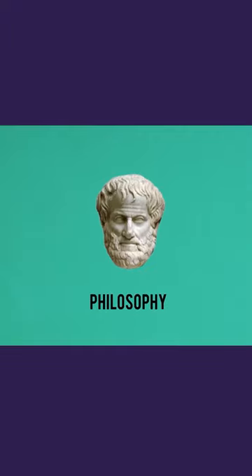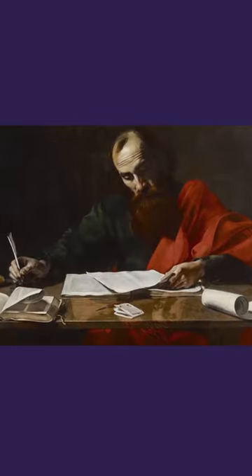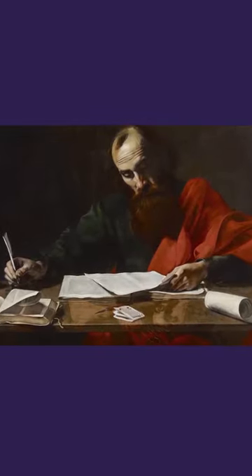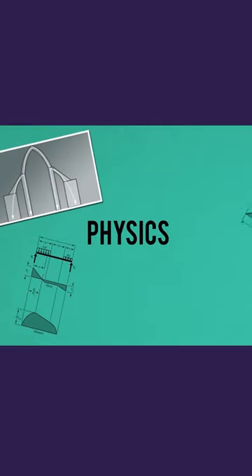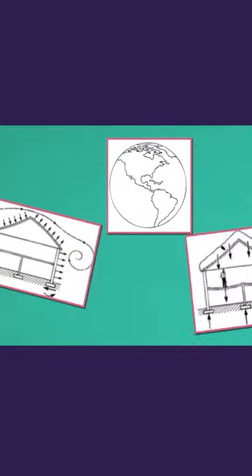Philosophy is another tool in the toolbox. The architect that studies philosophy can understand higher meanings and introduce even higher purpose to his shapes. Physics gives the architect the ability to interact with the elements and forces of nature such as wind, earth, and gravity.